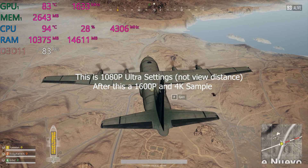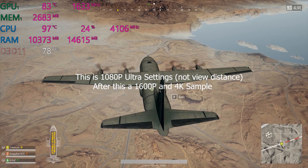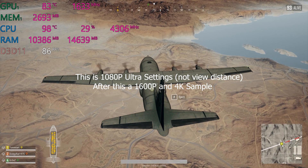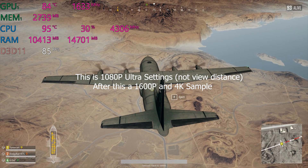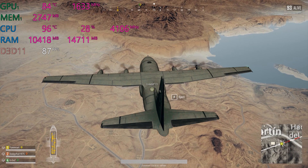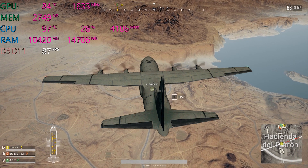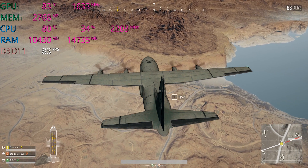This is the XPS 15 9570 with the six-core i9 and GTX 1050 Ti with 4 gigabytes. We're running the CPU in the 90s but getting a cracking 85fps.